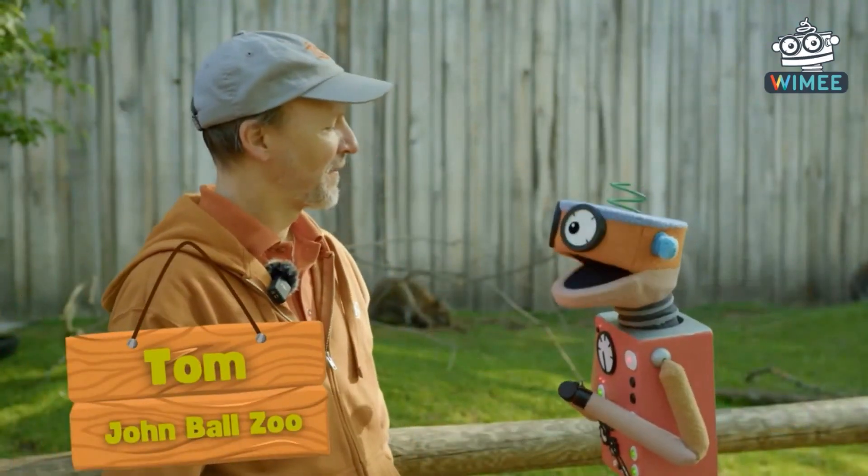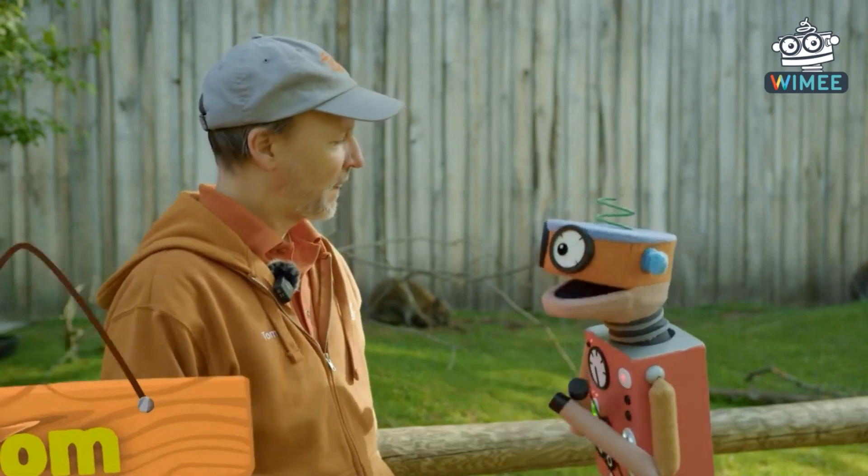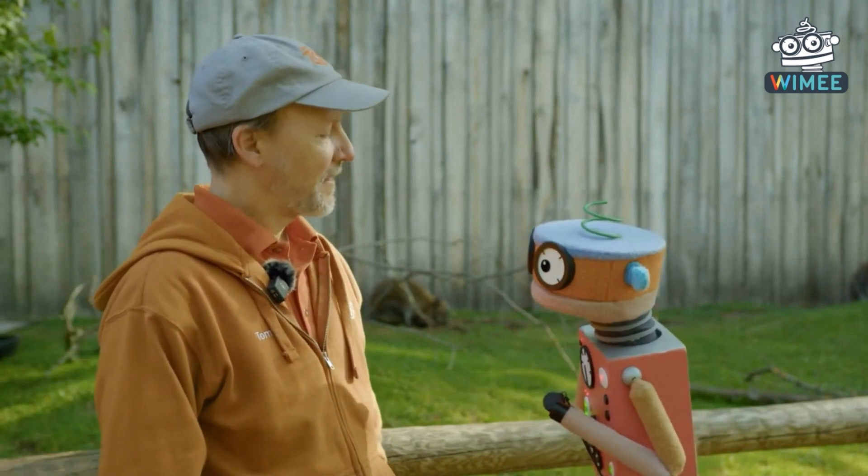Hi Tom! Oh good, we're here with wallabies. That's so cool, will you tell us what is a wallaby?